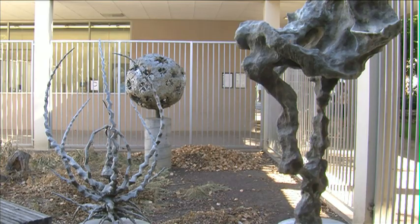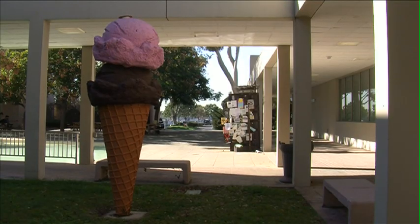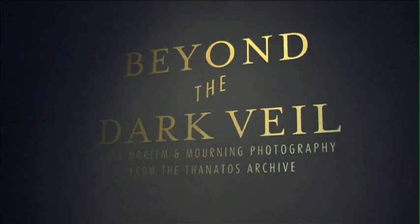Walking around Cal State Fullerton's College of the Arts, one notices many different and unique art pieces scattering the grounds. But in the Begovich Gallery, people can view the evidence of a forgotten practice, presenting Beyond the Dark Veil.